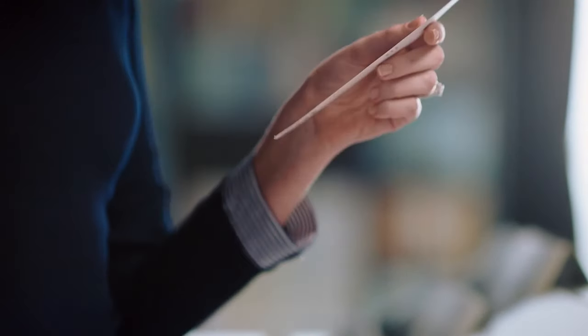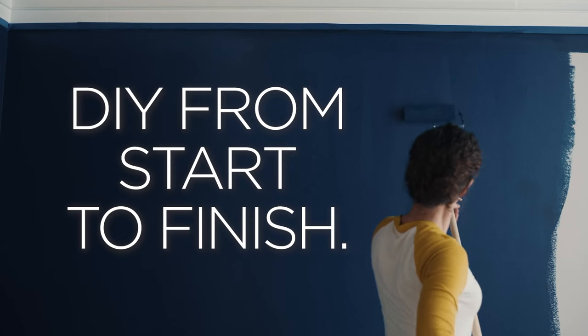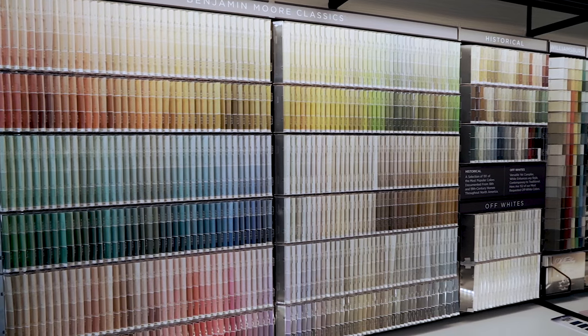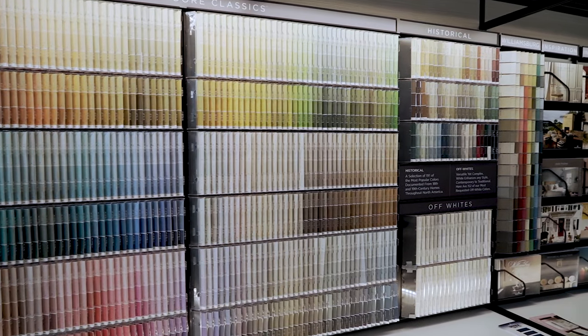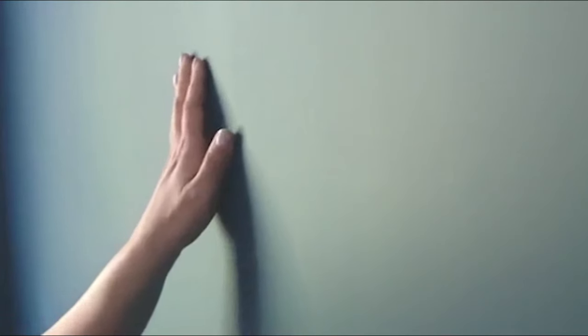Let the Benjamin Moore paint experts at ColorWheel help you with your DIY project from start to finish. Benjamin Moore has over 3,500 colors to choose from and with a wide range of resources, our experts are here to help you with every step of your project.